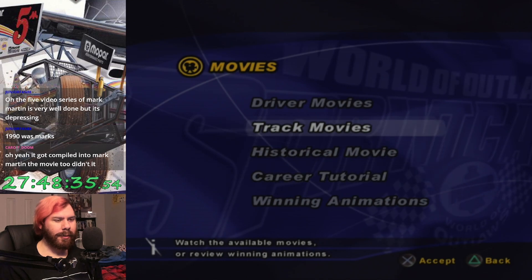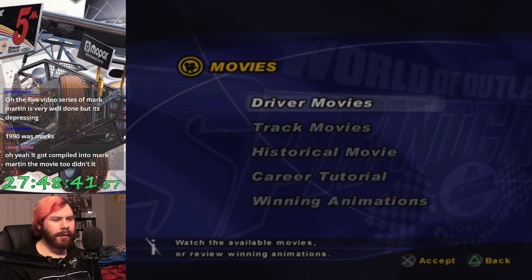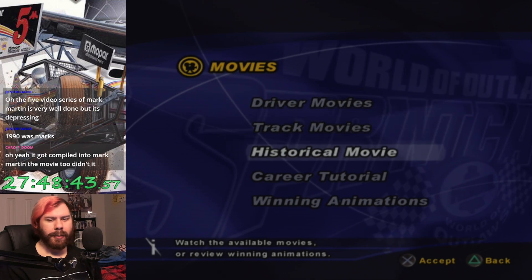We got the career tutorial. We also have a historical movie which I haven't looked at yet, and I'm kind of interested in what it is. We're gonna start this bonus section of the game by watching this historical movie, because I wanna watch it.